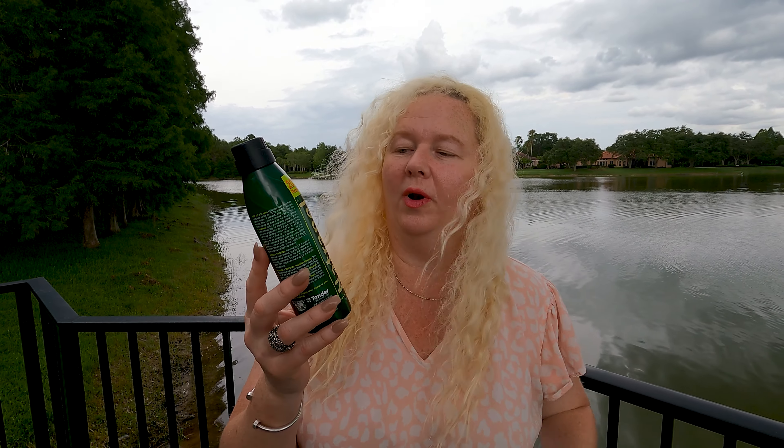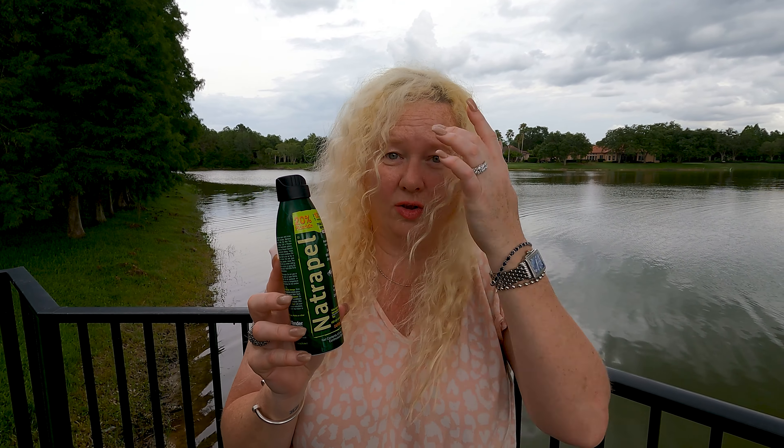This is Naturopel, and when I say that this has been amazing for us, it's really amazing for two reasons. It protects against all of those nasty little bugs that bite you, but it also doesn't melt plastic and it doesn't ruin your clothes.